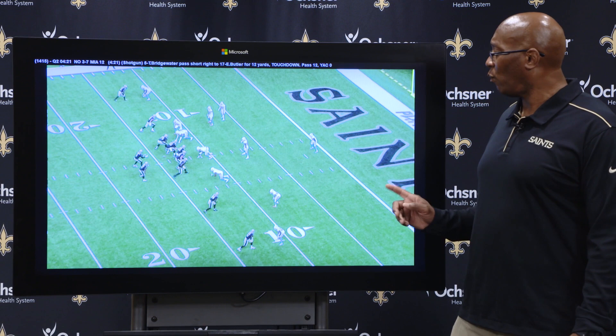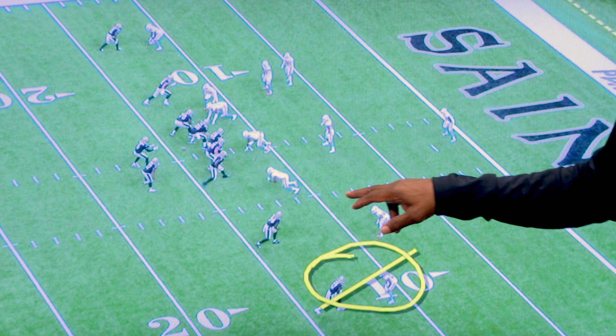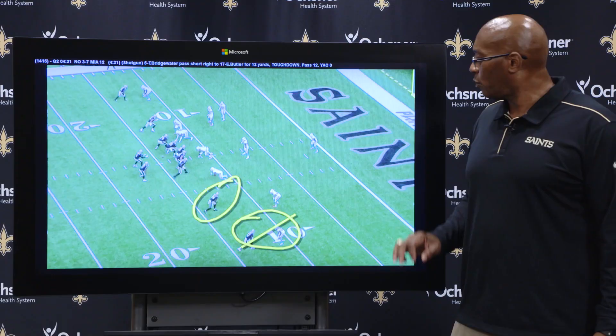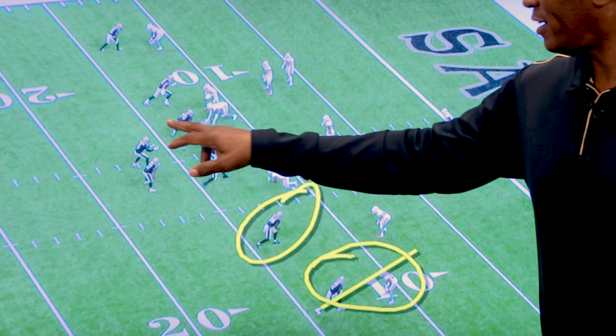We're going to pay attention to the guy who scored the touchdown — rookie receiver Emmanuel Butler at the bottom of the screen, one-on-one against this defender. But he's going to get a little bit of help from Lil' Jordan Humphrey, the receiver, who's going to draw in some defensive help. And obviously if you're going to score on a touchdown pass — a 12-yard touchdown pass — quarterback Teddy Bridgewater has got to give you a nice pitch and something to catch.